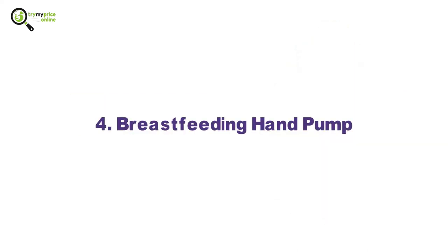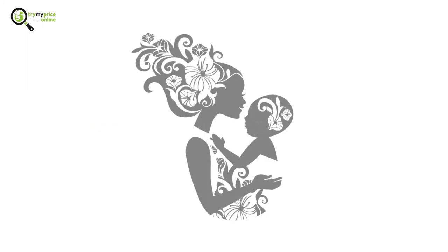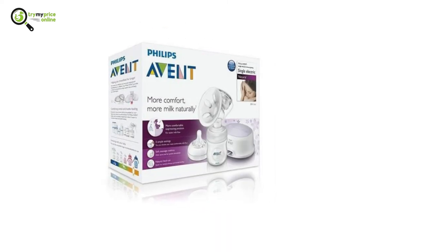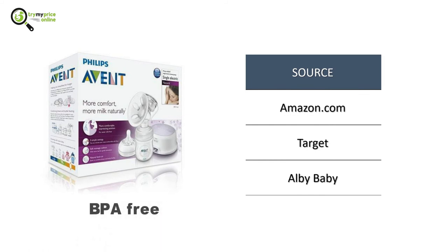4. Breastfeeding Hand Pump. Breastfeeding hand pumps allow mothers to store their breast milk. The Philips Manual Breastfeeding Hand Pump is easy to use, and the portable design offers a comfortable pumping position. It's made from BPA-free material, making it safe for your newborn.